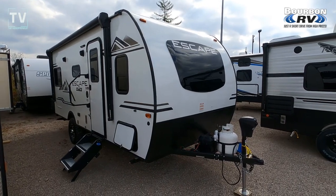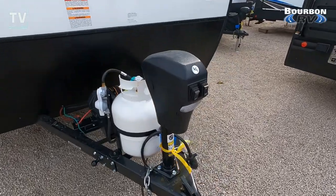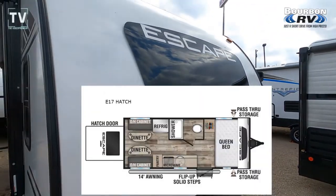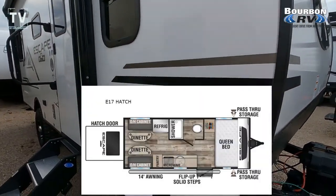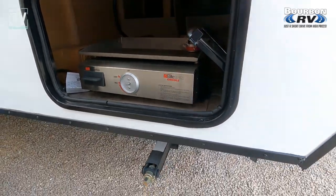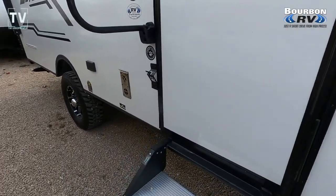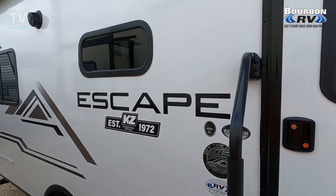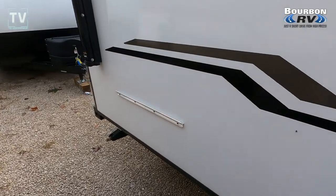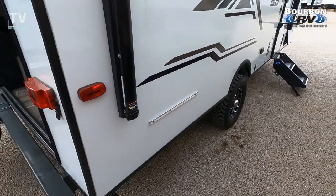Hey, it's Tom Gallagher the videopreneur. I got a cool one for you — it's a KZ Escape E17 hatch. You can see the power tongue, the single 20-pound propane bottle, the battery, and the floor plan. The floor plan reveals what's going to be rather cool. It has a rear hatch. We see the griddle on the front, the storage area, the dog leash attachment by the door, and the exterior speakers.